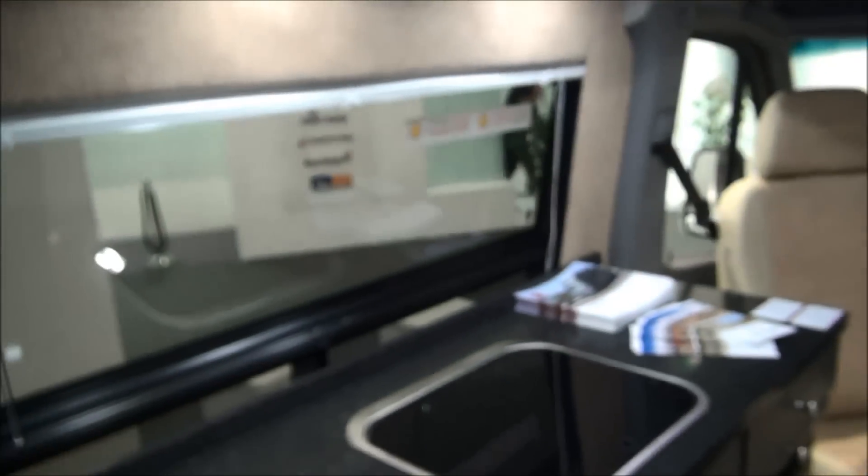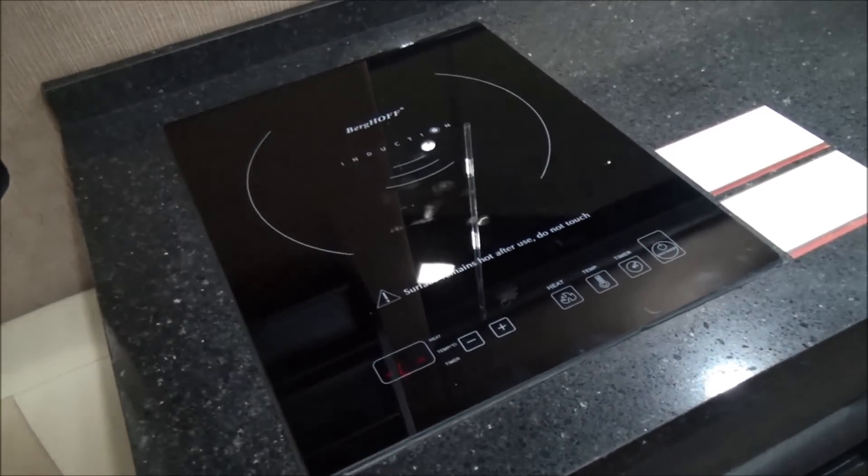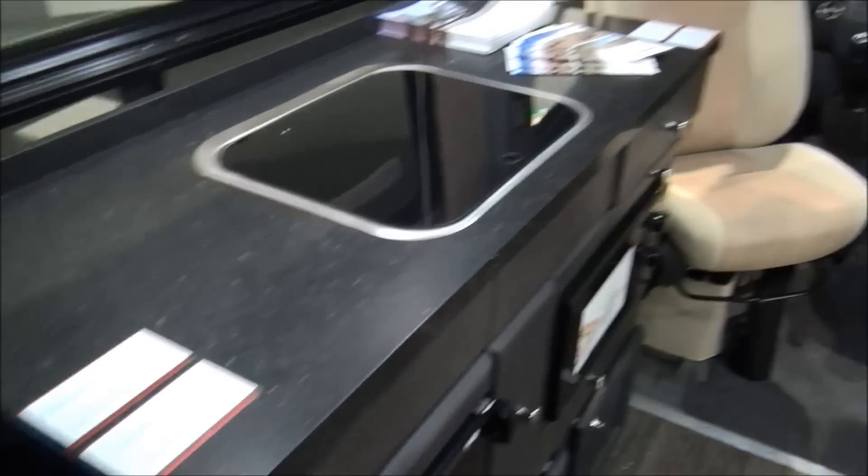There are plenty of cabinets, but what's really clever about this system is the electronics. We've got electric hot plates and 12-volt air conditioning.